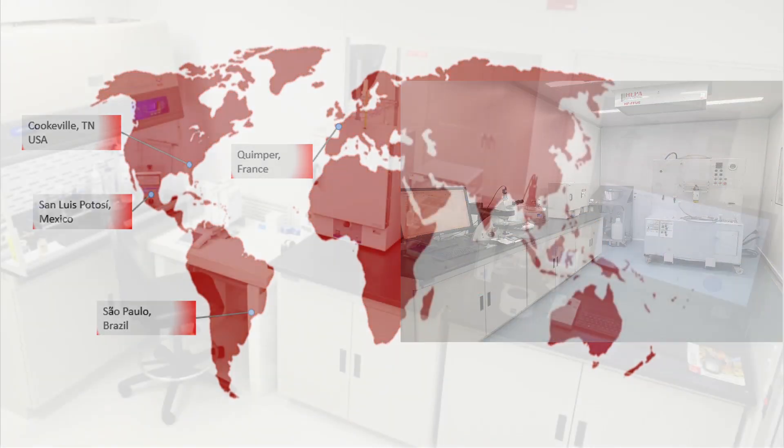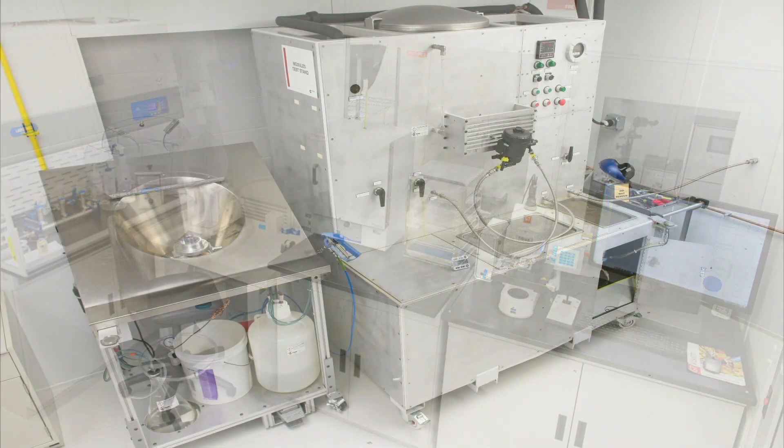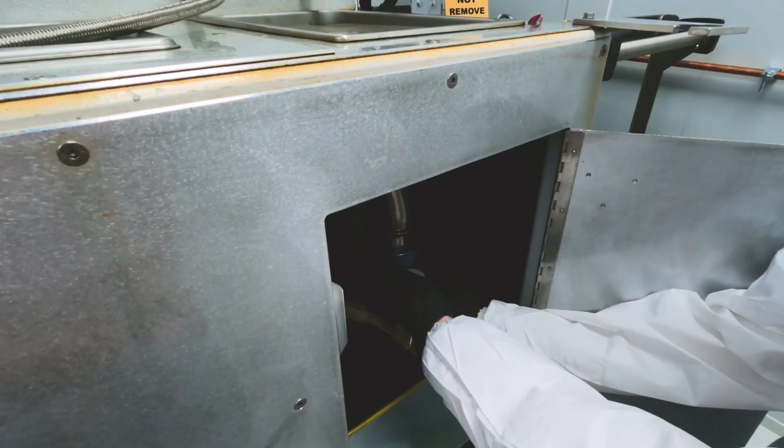Each location has their testing equipment housed in an ISO class 8 clean room and has the ability to test a wide variety of samples ranging from sub-assembly components to fully assembled modules.